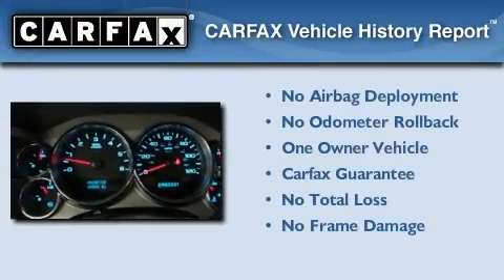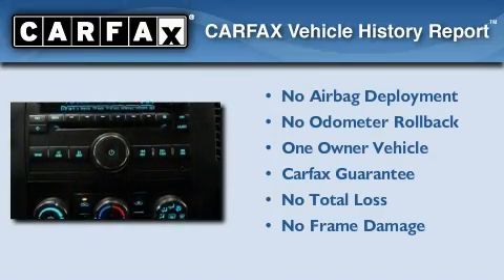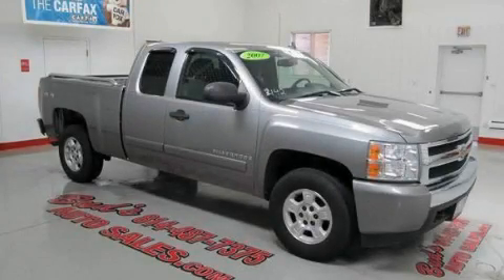This Chevrolet has had only one owner, and it qualifies for the Carfax Buy Back Guarantee. Stop by today and test drive this automobile for yourself.